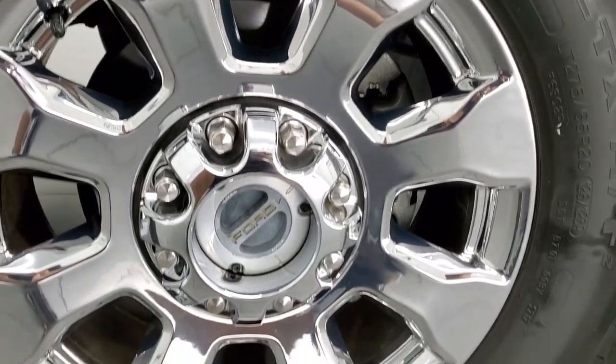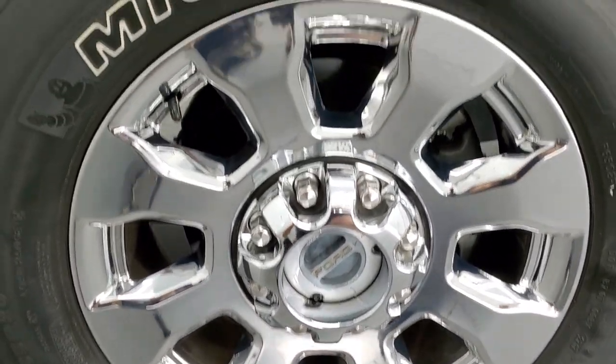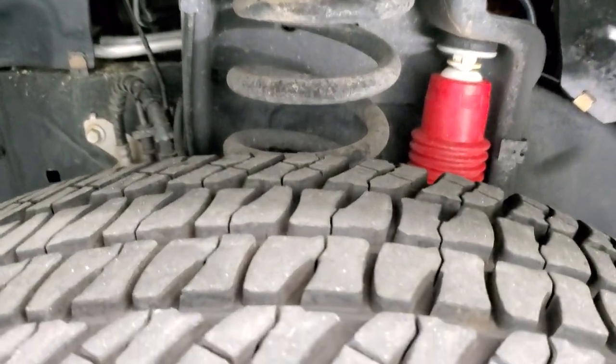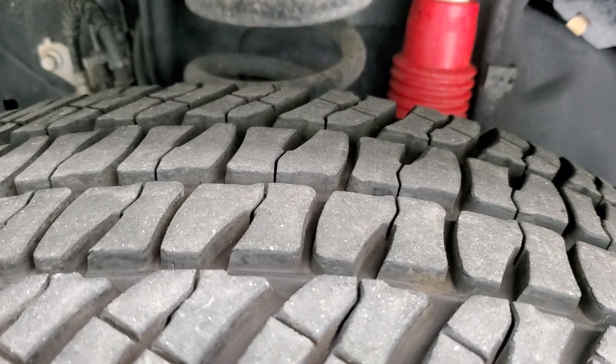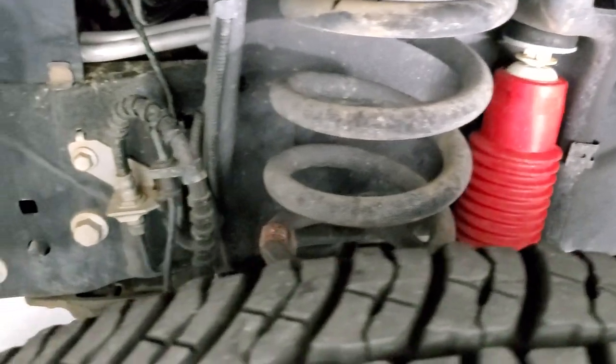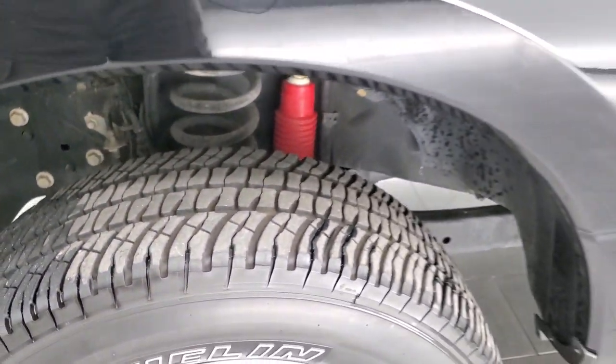This one comes with the 20 inch chromed alloy rims. It has Michelin LTX AT tires — LT275 65R20s — and they have probably about 60 to 70% of the tread left on them. Frame and underbody looks really good. It does have those Rancho shocks, part of the FX4 off-road suspension package.